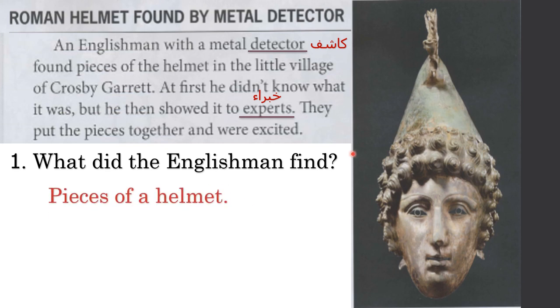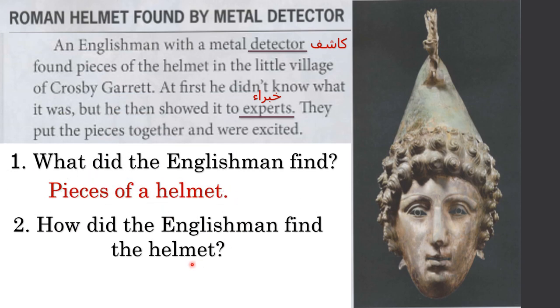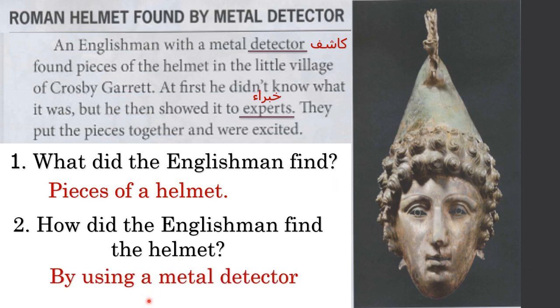Excellent. He found pieces of the helmet. Number two: how did the Englishman find the helmet? By what? Excellent — by using a metal detector. Did the Englishman know what the helmet was at first? Bravo — no, he didn't.